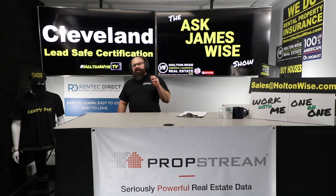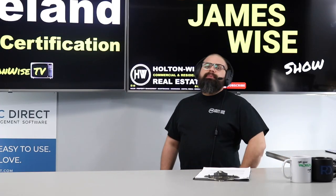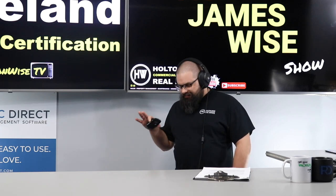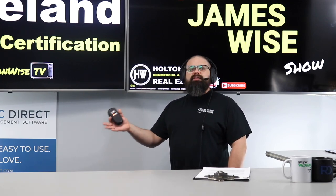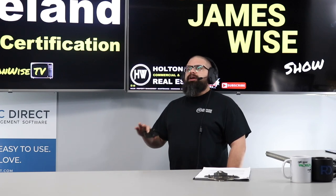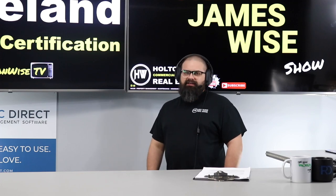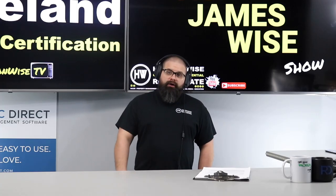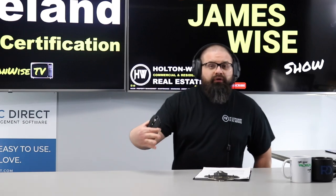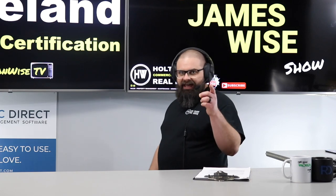Cleveland's new lead safe certification process — this is big news for Cleveland. The last time I saw an article on this, there were statistics showing only about 7,000 of the 90,000 or so rental units in the city of Cleveland have actually gone through the lead safe certification process. What we're going to do in today's show is go over exactly how you can get your rental properties lead certified.